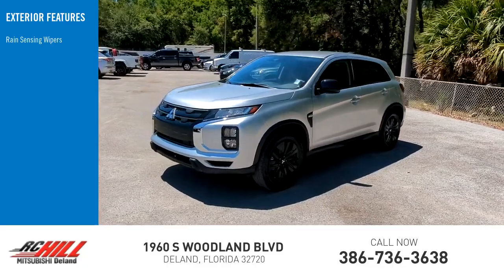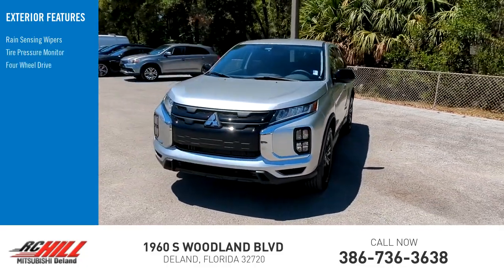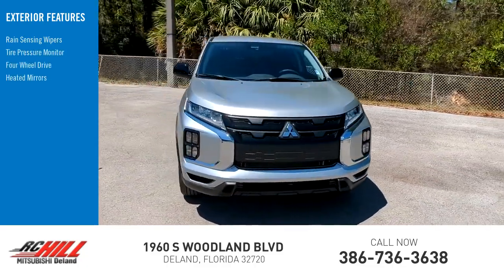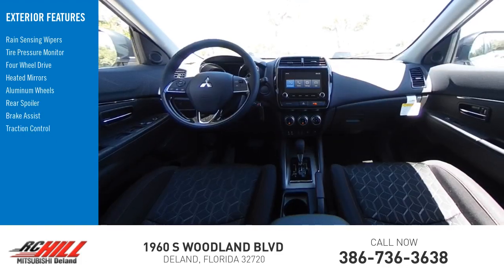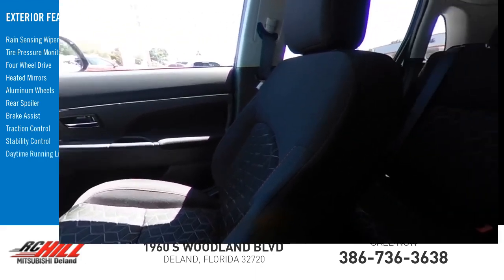Rain-sensing wipers, tire pressure monitor, four-wheel drive, heated mirrors, aluminum wheels, rear spoiler, brake assist, traction control, stability control, daytime running lights.